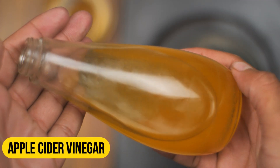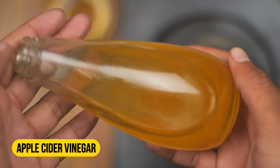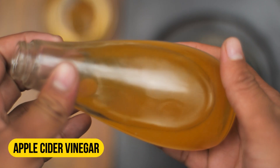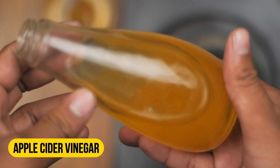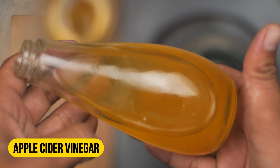The next ingredient is apple cider vinegar. Apple cider vinegar reduces excess acid production in the stomach and restores the balance. It also kills the microorganisms that are causing damage to the stomach lining. Add one tablespoon of apple cider vinegar to the mixture.